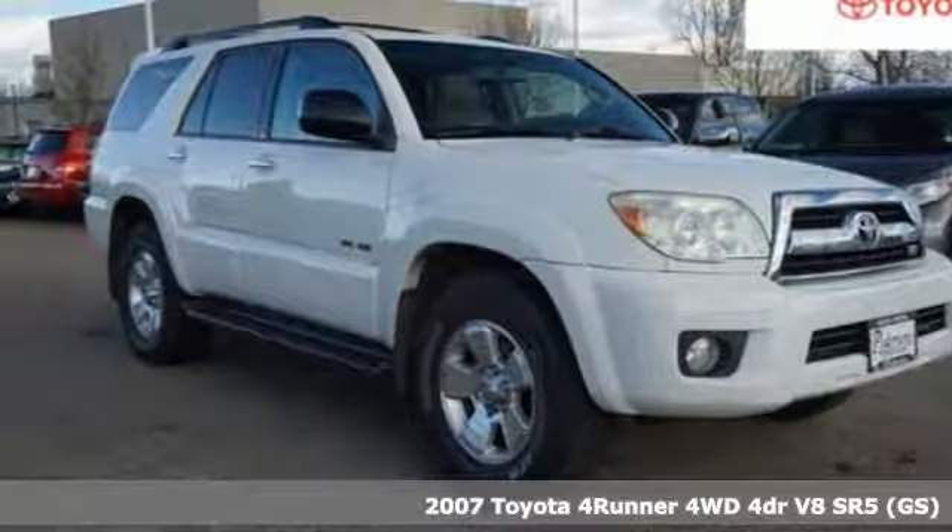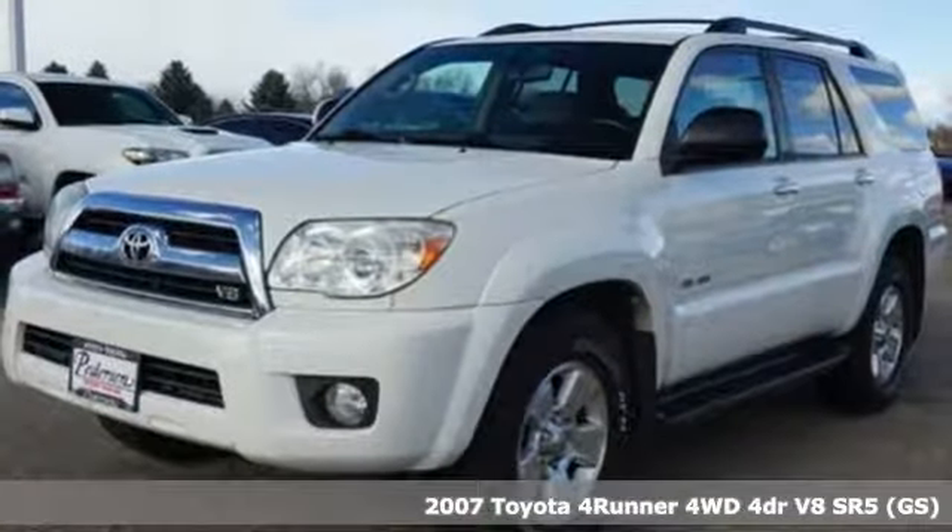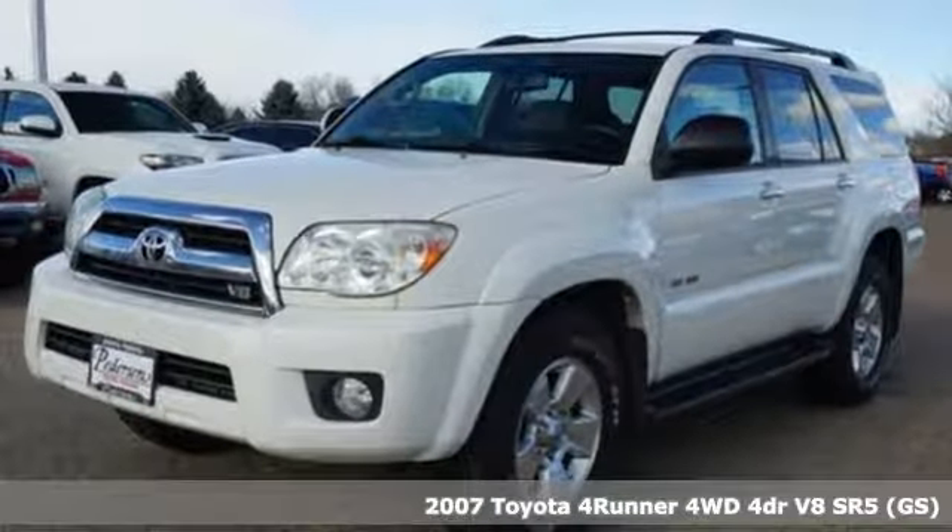Here's a 2007 Toyota 4Runner. When you're looking for comfort, convenience, and quality, you think Toyota.